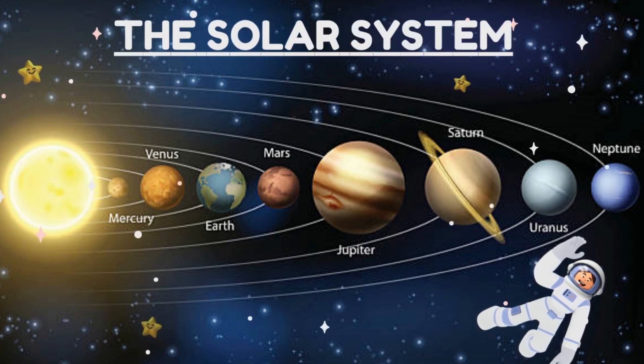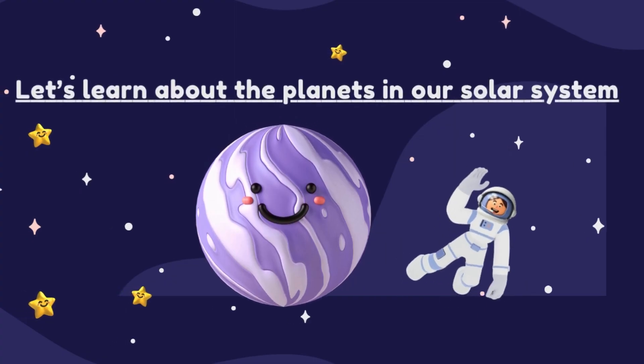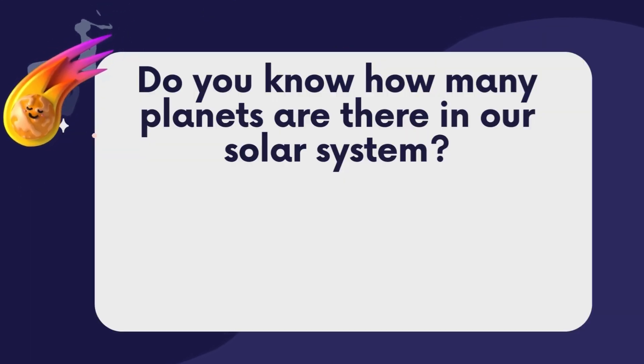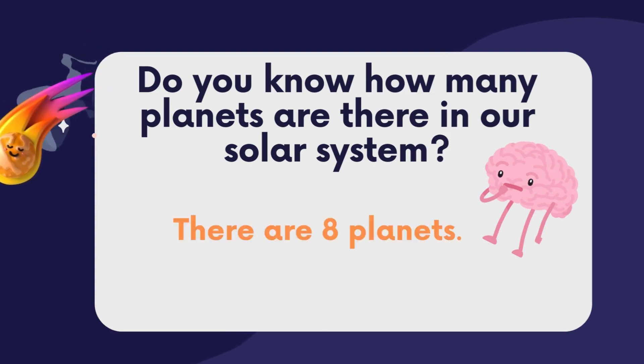This is the solar system. Let's learn about the planets in our solar system. Do you know how many planets are there in our solar system? There are eight planets.